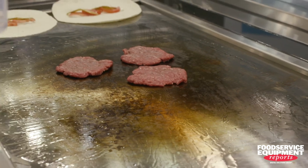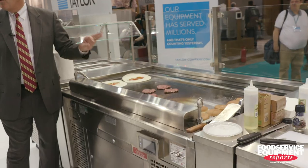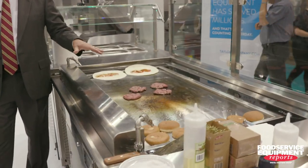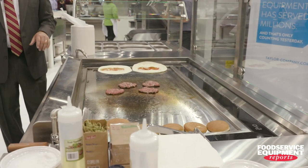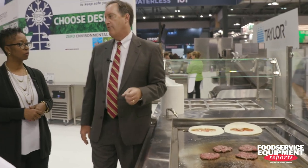We're cooking burgers right now and we've been cooking all day long at the show. With this griddle, you're getting a really good sear on the burger and the burgers are done in less than four minutes. What's also exciting with the griddle is you have a completely unobstructed view — a clean sightline — so guests get to see their food being cooked in front of them, which really reinforces the freshness message.